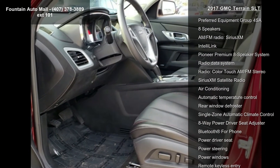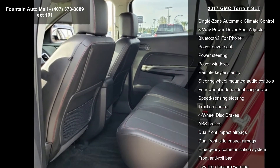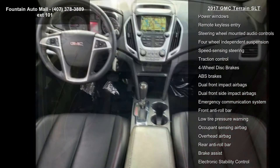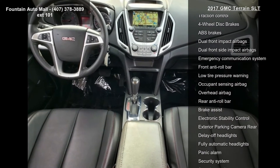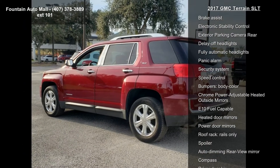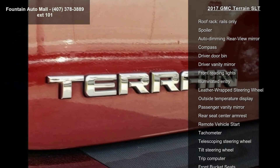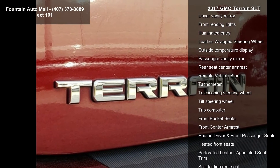Some of the top features included with this vehicle are Preferred Equipment Group 4SA, 8 Speakers, AM FM Radio, Sirius XM, IntelliLink, Pioneer Premium 8 Speakers System, Radio Data System, Radio, Color Touch AM FM Stereo, Sirius XM Satellite Radio, and Air Conditioning.